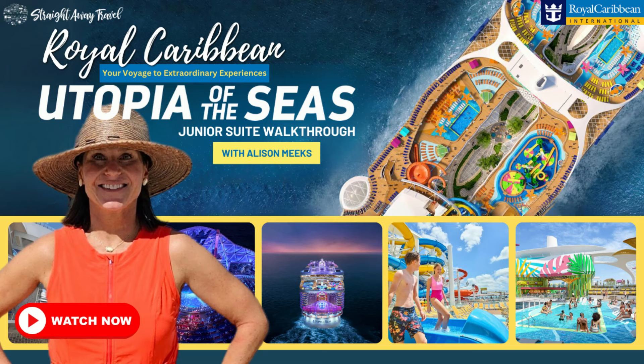Welcome aboard the brand new Utopia of the Seas. Straight Away Travel is on board for their preview sailing and we wanted to show you one of their junior suites.